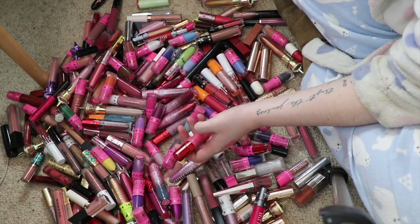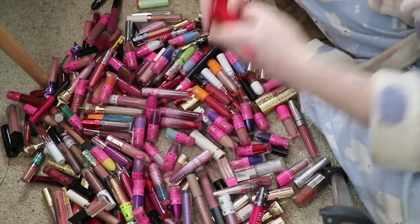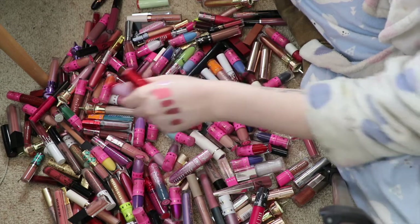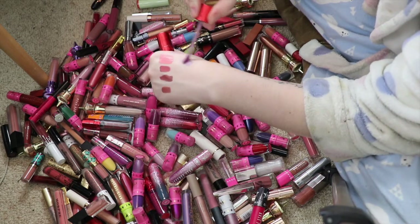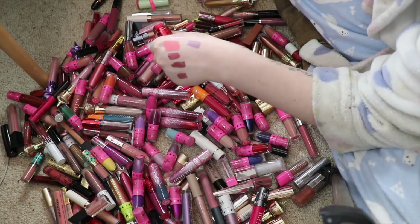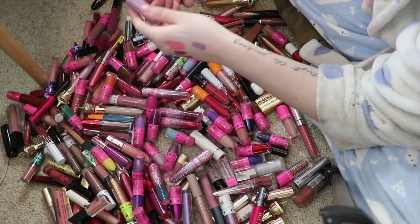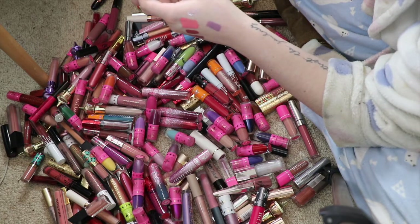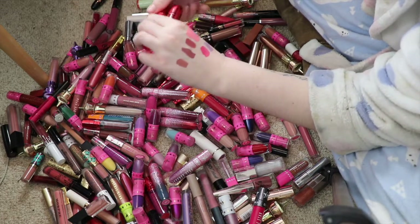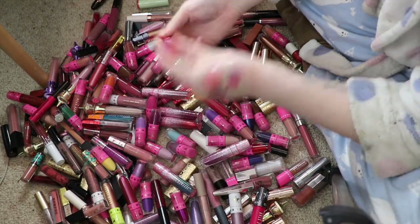I'll be keeping probably the majority of them. This one is Self-Control, from the Blood Sugar collection — or the Lovesy collection, what was it called? Lovesy collection — and this is Romeo. So I'll be keeping both of those. This one here is Problematic.